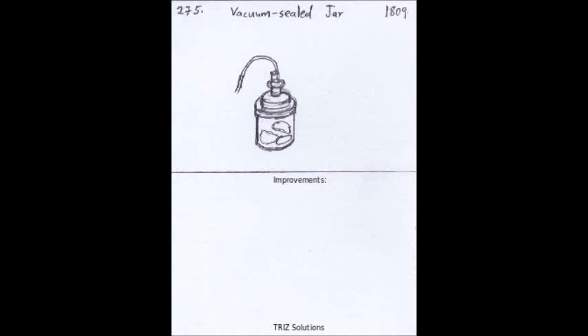The vacuum-sealed jar, also known as the mason jar, was invented in the mid-19th century and revolutionized food preservation. It consists of a glass jar with a threaded metal lid that can be sealed tightly to create the vacuum inside the jar, which helps to preserve the contents.